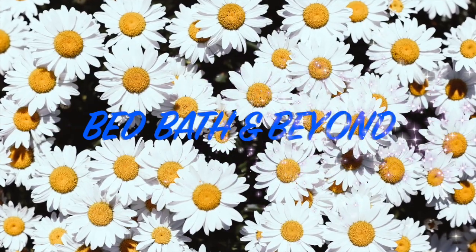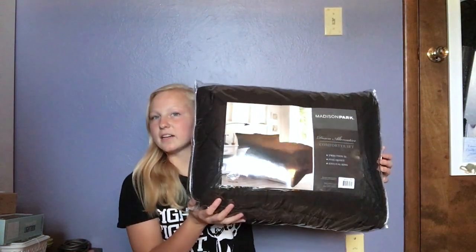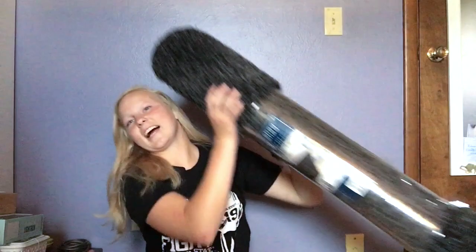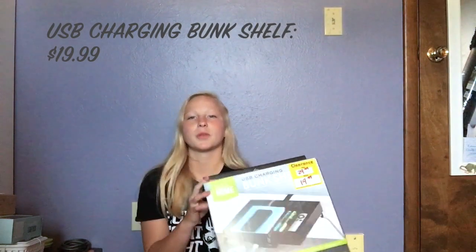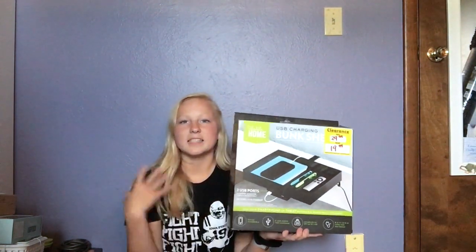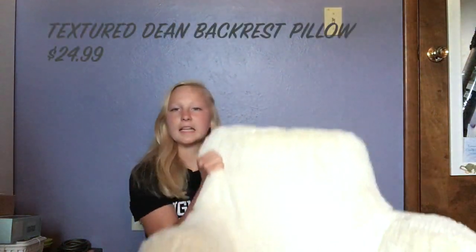First up is Bed Bath & Beyond — I got a lot of my stuff here. I got the Park Essentials comforter set in twin XL. My roommate and I both got black comforters — not the exact same, but we both wanted black ones. The next thing I got was a black-gray shag rug — the Madison Shag Area Rug. Our room is carpeted but the carpet is probably gross, so I got a rug. I also got a USB bunk shelf, which I got on clearance for about ten dollars off — great for the side of my lofted bunk bed.